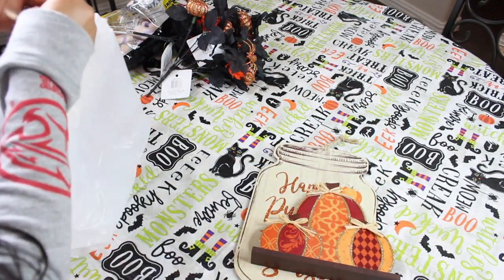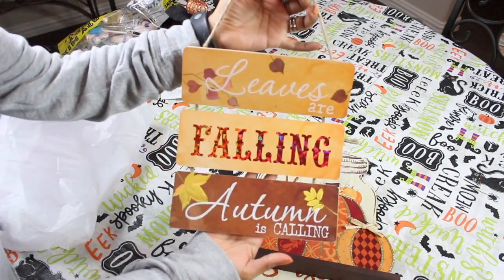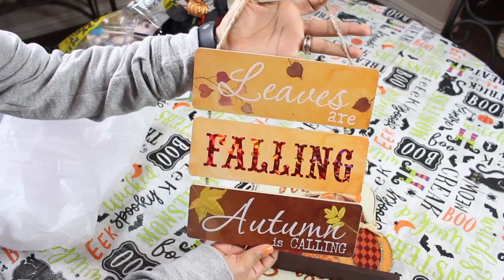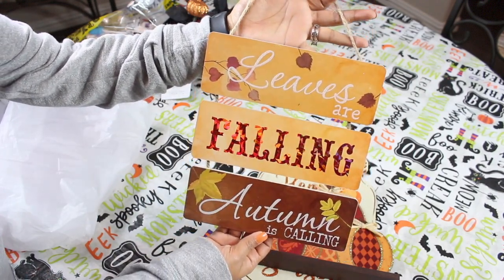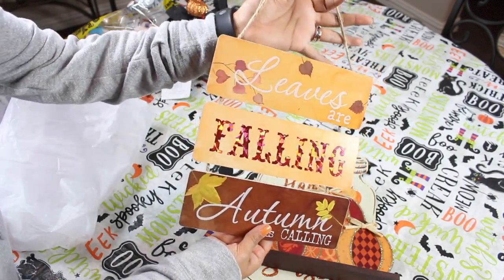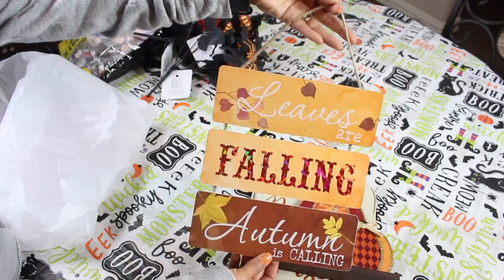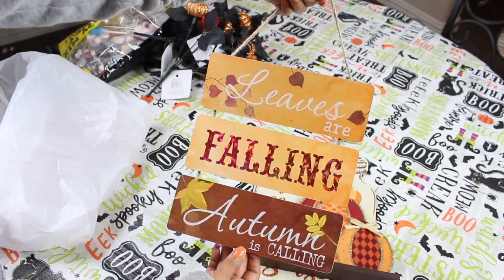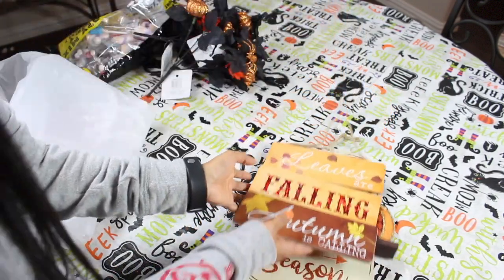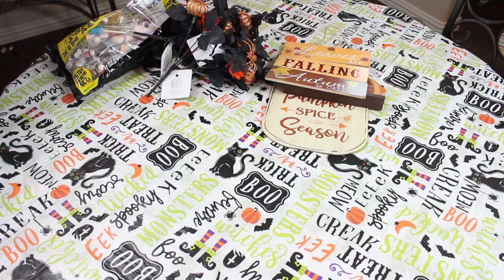I bought this next item — I think I'm going to do a DIY with it. I plan a lot of things and get super busy, but if I have time I'll probably do a little DIY, and if not I can definitely just hang it up as is. It was only a dollar and it says 'Leaves are falling, autumn is calling' — that is so cute. I have one more bag from the 99 Cent Only Store with one item in it that is so, so cute.